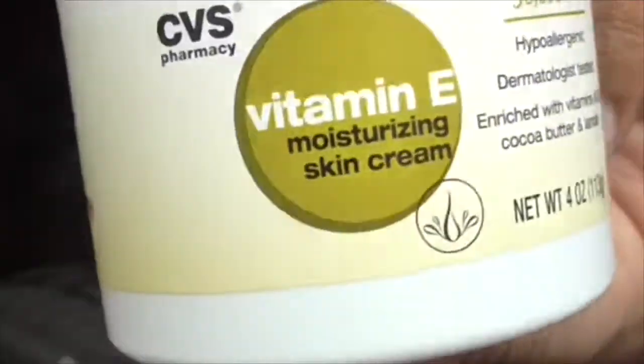For moisturizer, I got this CVS vitamin E moisturizing cream. I walked right past it because it says cream, not facial moisturizer — you're not supposed to put body lotion on your face. But I wasn't going to get it until it said 'apply to face.' So I read the back and it's got a whole bunch of nice ingredients: vitamin A, cocoa butter, and a lot of vitamins for your skin. If my face falls off, then we all know why.